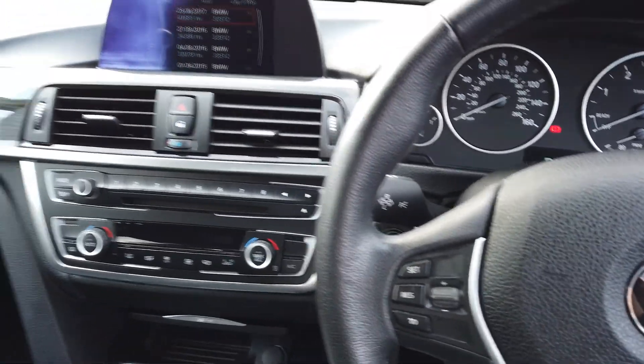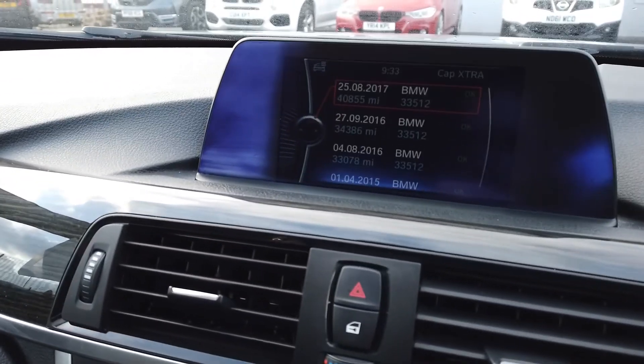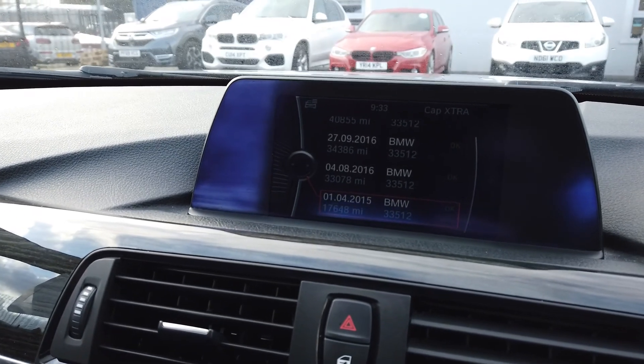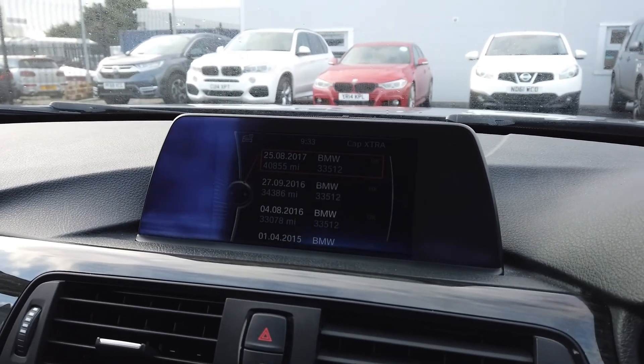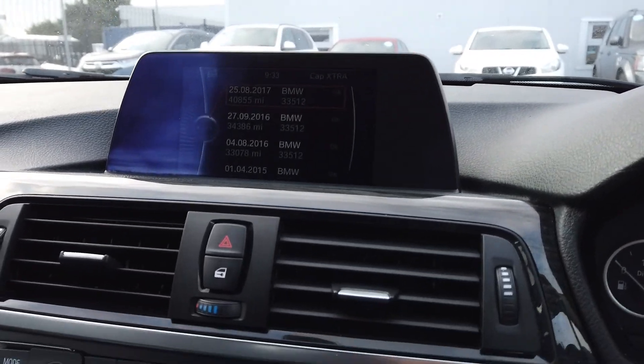Here we are in the main cockpit. I've got the service history just up here — it's in the description if you can't see it too well, and I'll read you through it: 17,000, 33,000, 34,000, 40,000 miles. We will service the car just before it leaves.